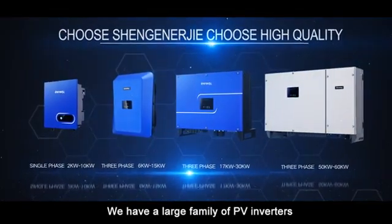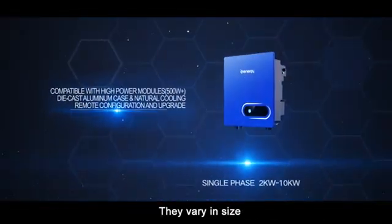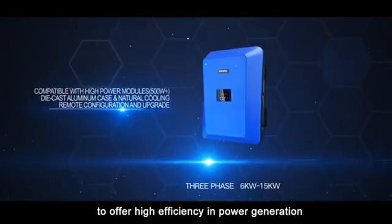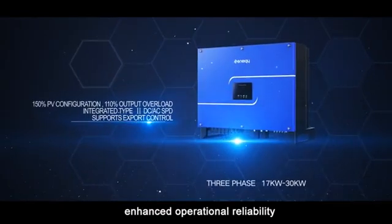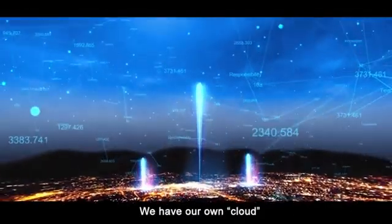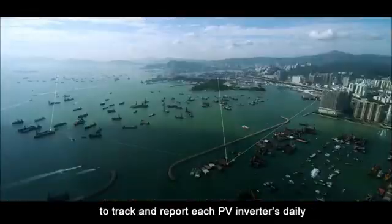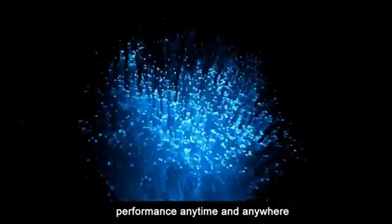We have a large family of PV inverters. They vary in size, but all have inherited the same excellent performance gene to offer high efficiency in power generation, enhanced operational reliability, and superior intelligence in installation and maintenance. We have our own intelligent cloud-based monitoring system to track and report each PV inverter's daily performance anytime and anywhere.